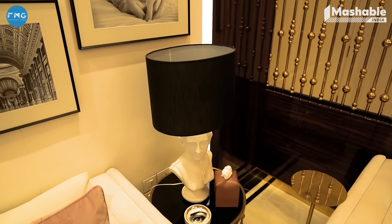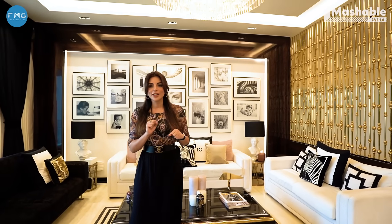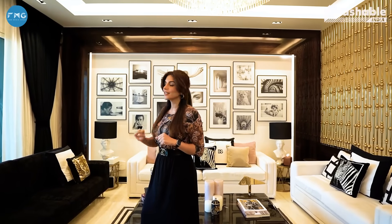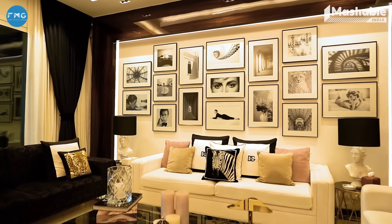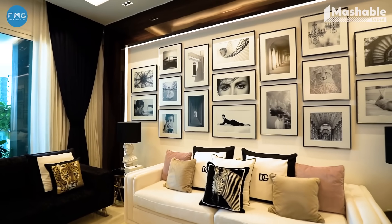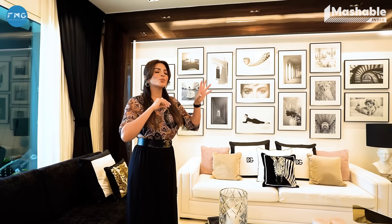That's why you can see these two lamps. These are specifically made for me — they are hand-carved and made by an artist in India. This wall everybody loves because they always ask me how I placed these pictures together. It just looks so in harmony with each other, so pretty. And it took me three months to place them together.